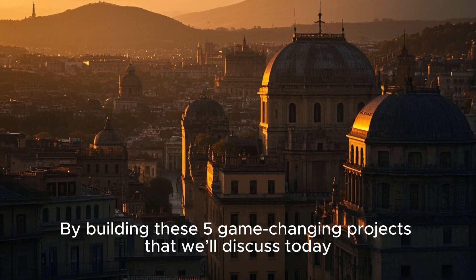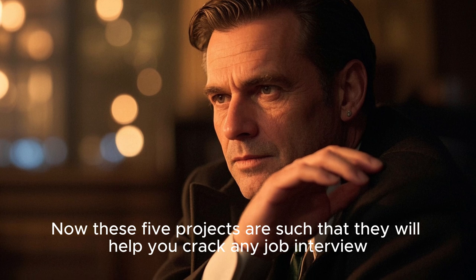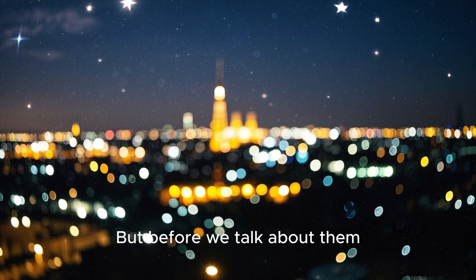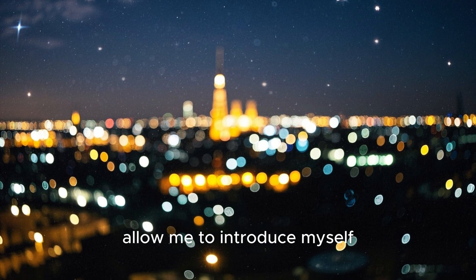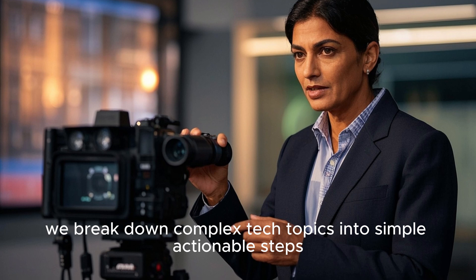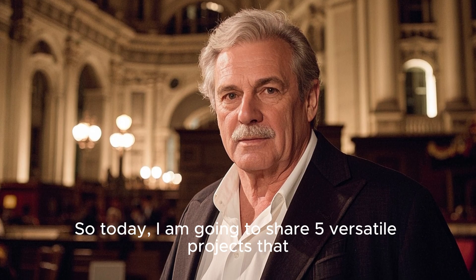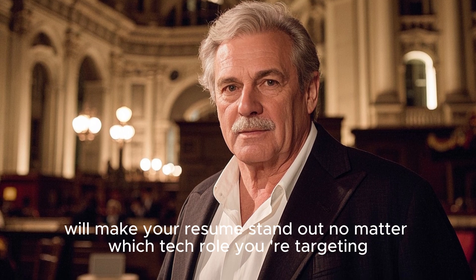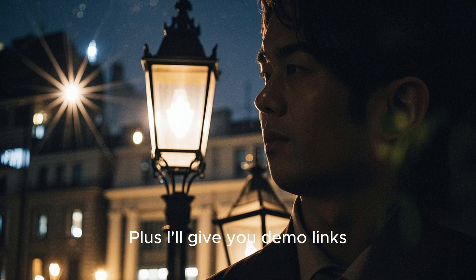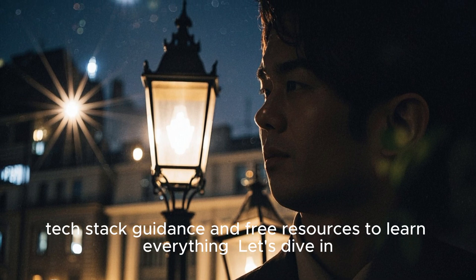The answer is by building these 5 game-changing projects that we'll discuss today. These 5 projects are such that they will help you crack any job interview. Before we talk about them, allow me to introduce myself. I am Rana Asif, and on this channel, we break down complex tech topics into simple, actionable steps. Today, I am going to share 5 versatile projects that will make your resume stand out no matter which tech role you are targeting. I'll give you demo links, tech stack guidance, and free resources to learn everything. Let's dive in.